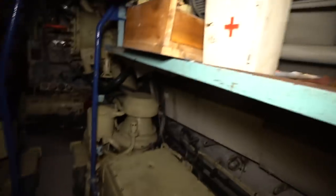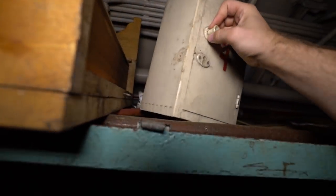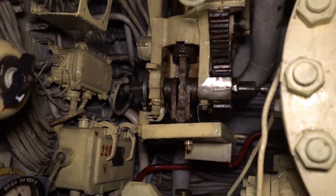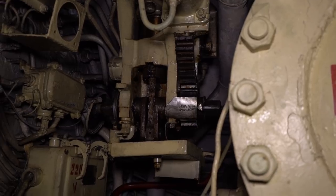We're literally underwater right now. Oh, look at this. How can I open it? It needs a key. You can even smell the oil, rust, the grease.